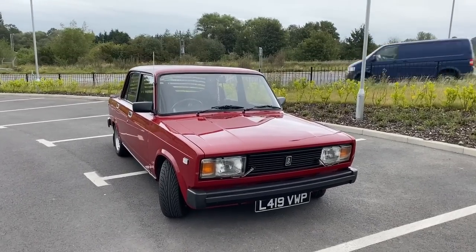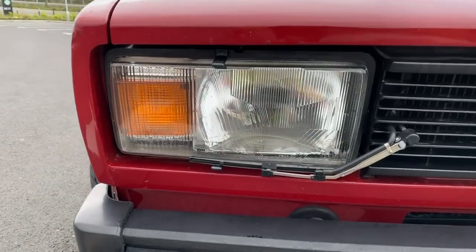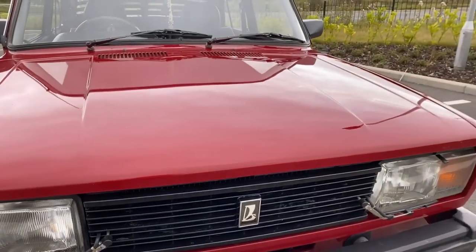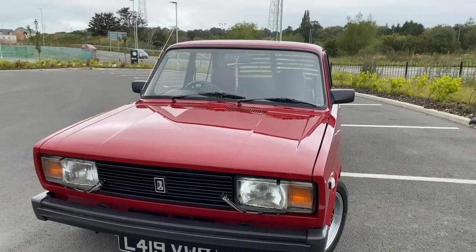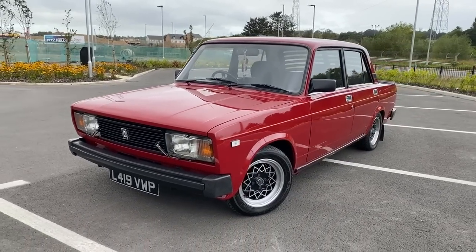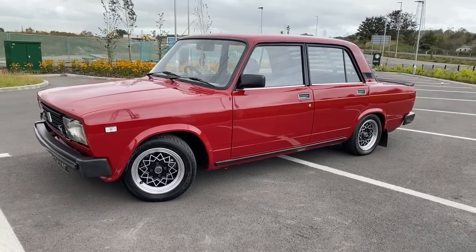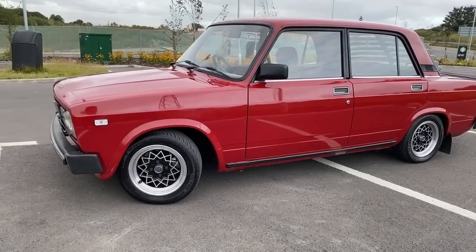We've never had a Lada Riva on iDriver Classic before, so this is something a bit different and exciting. If you're watching from the UK, you'll know this car as the Lada Riva, but if you're watching from abroad you may know it as the Lada Kalinka, the Lada Laika, the Dennis Signet, or even the VAZ 2105. As the car progressed through its life cycle it became known as the Lada Classic — so for everyone moaning that this isn't a classic, it technically is.